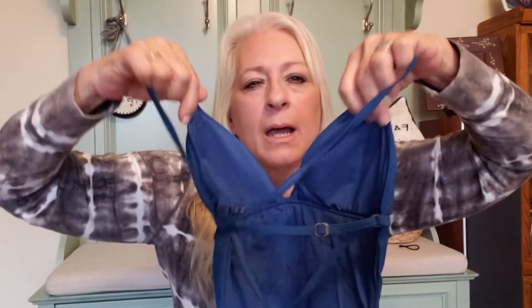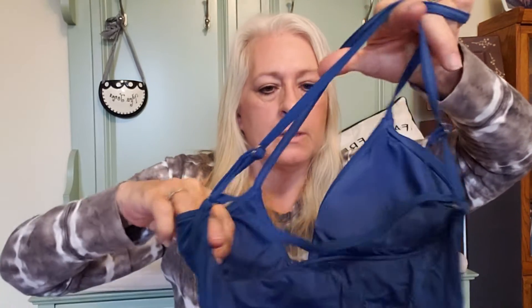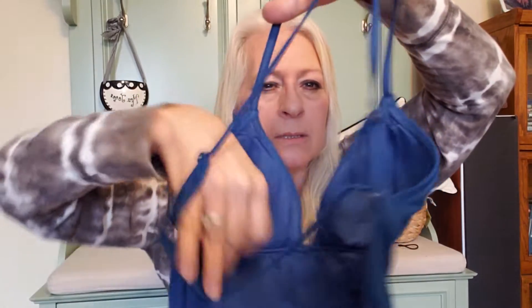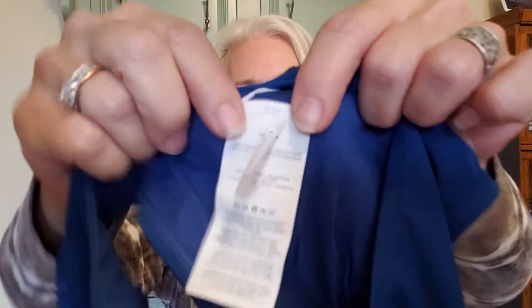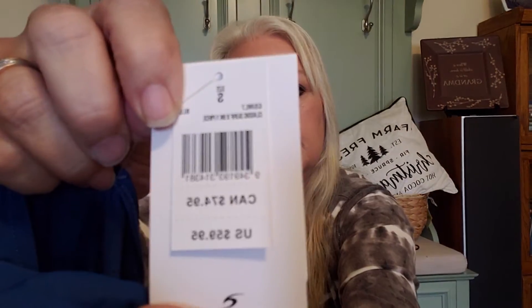This is a Rip Curl bikini — never heard of it. It is super padded. Strappy in the back with a cross strap. It also has a bikini bottom. It has a little metal tag and a size tag — it is a small.